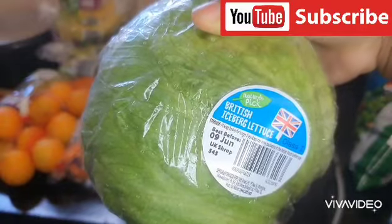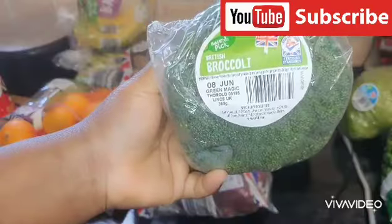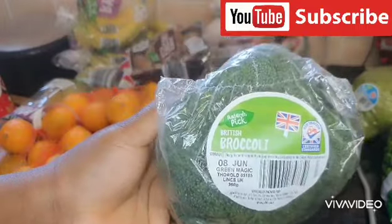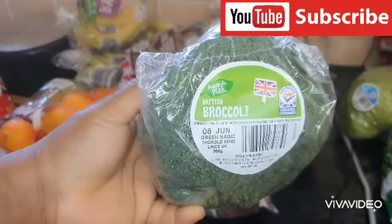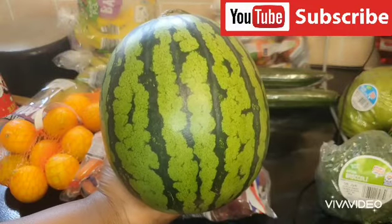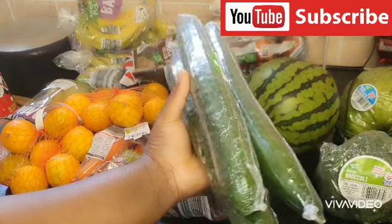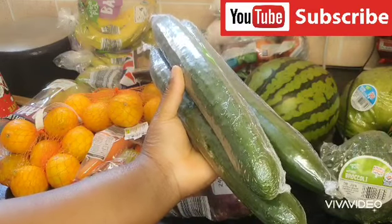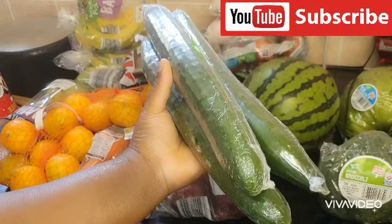I got this iceberg lettuce, this broccoli — my kids love broccoli, maybe with carrot, and when you mix it with baked potato. I got this watermelon for three pounds and I got three cooking bananas. Normally I always buy six and that takes me about two weeks, but I have some in the fridge so I only got three to fill it up.